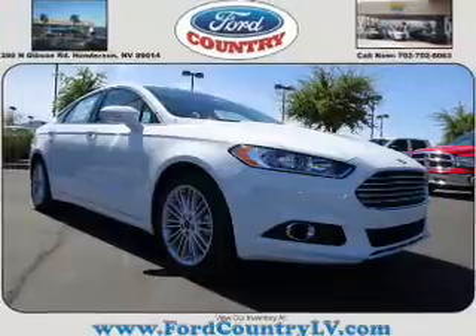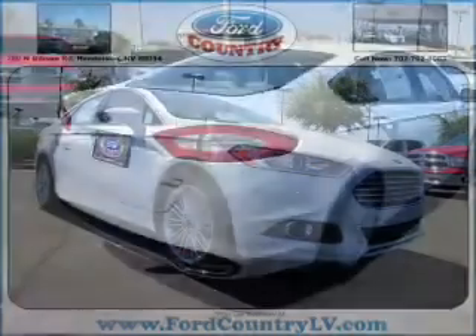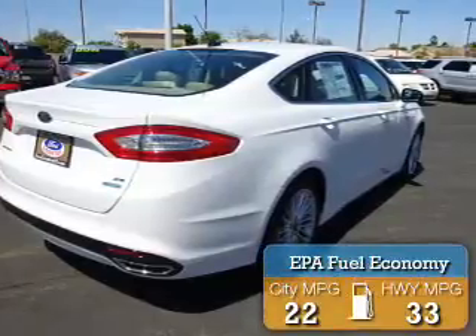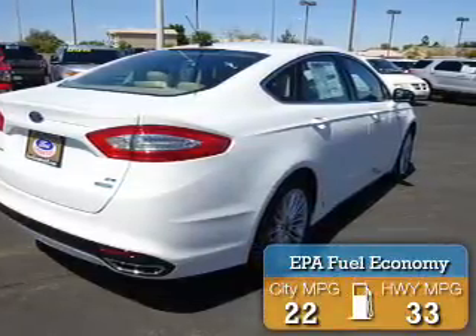It's powered by front wheel drive, a 2-liter 4-cylinder engine, and a 6-speed automatic transmission. Great fuel efficiency saves you money by requiring fewer trips to the gas station.